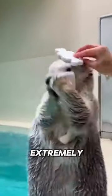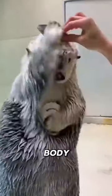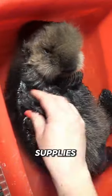Sea otters are an animal with extremely thick fur. It is really dense to help them deal with cold temperatures as well as maintaining body temperature. Sea otters have a loose pouch of skin under each forearm, where they store food and supplies.